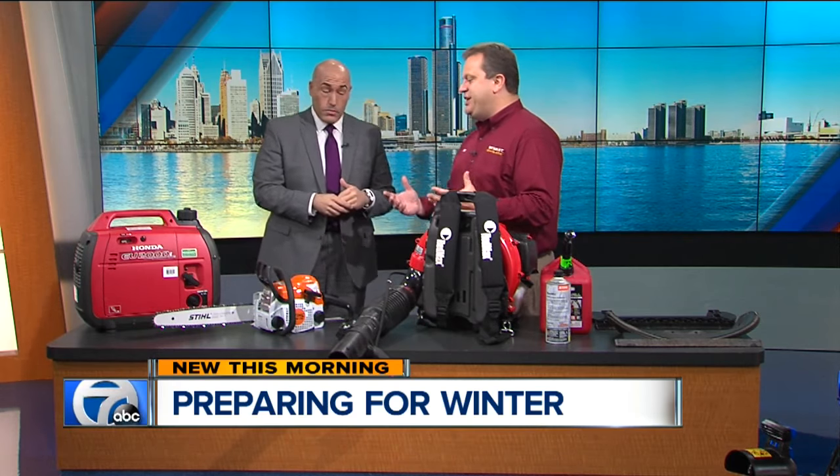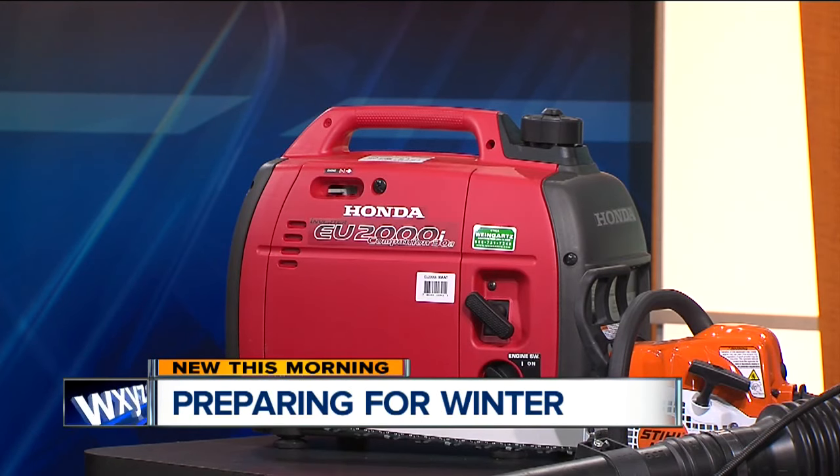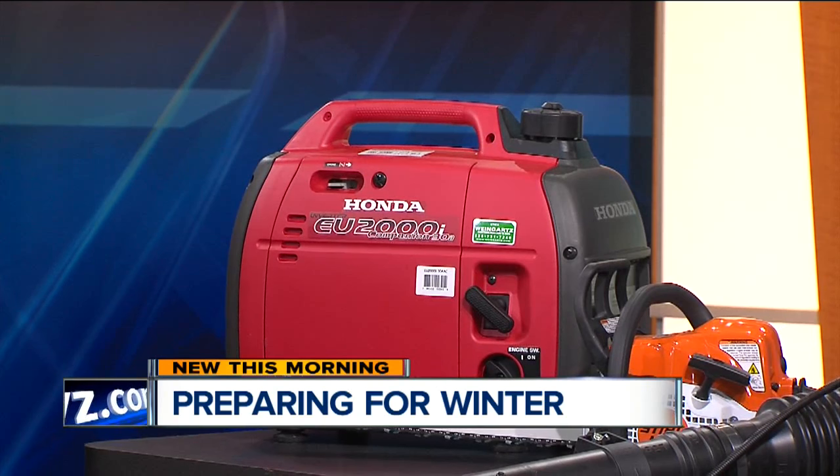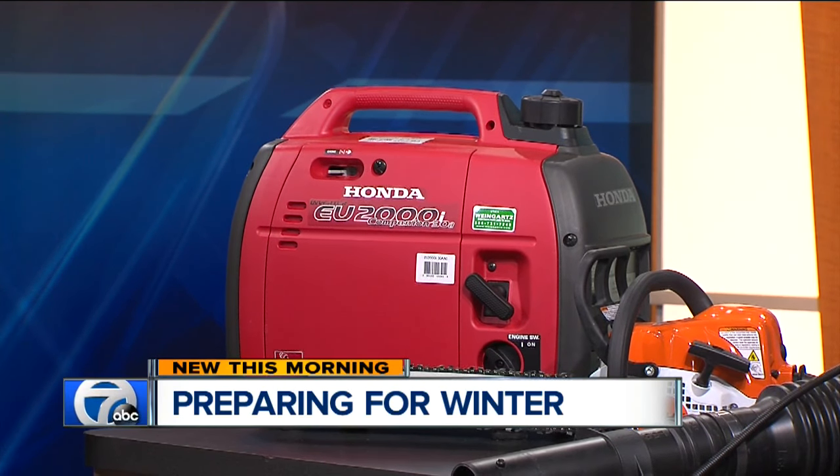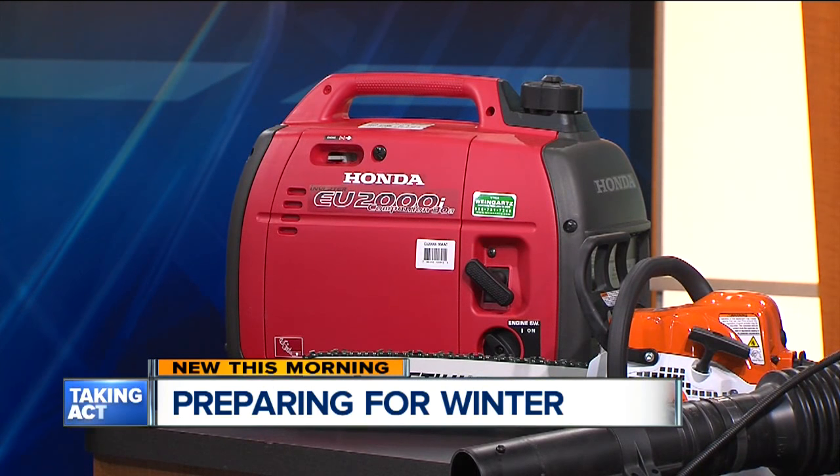Winter weather happens — we're in Michigan, so it's going to happen. Having backup power is important. A generator is certainly important all times of the year, but in the wintertime it really can become dangerous where you get cold weather and freezing pipes and everything like that. So we always say if you don't have some kind of backup power, look into that and make sure that it's running well.